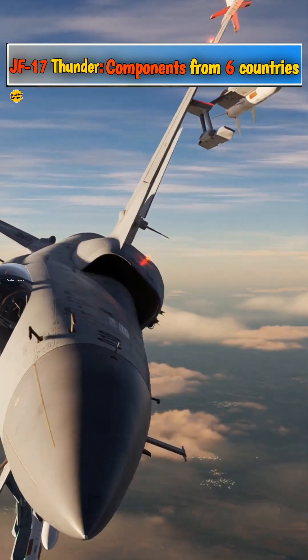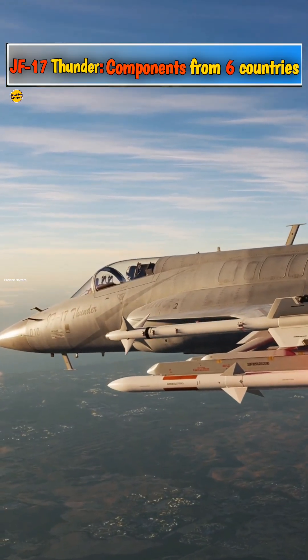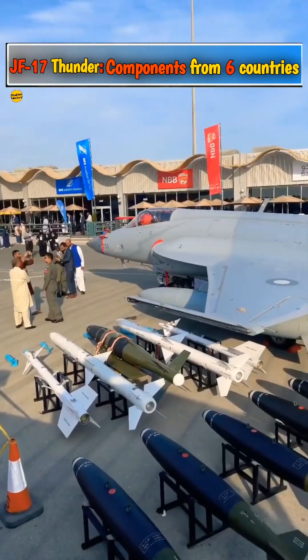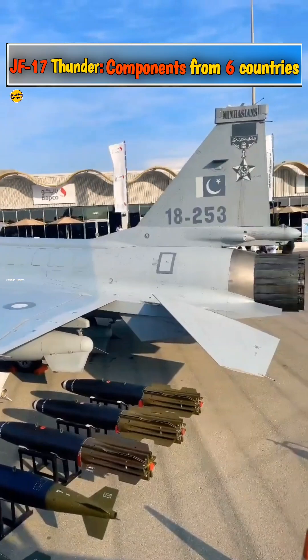The JF-17 Thunder is a lightweight fighter built by a joint venture between Pakistan Aeronautical Complex and China's Chengdu Aircraft Corporation. Here are components from six countries found in the JF-17 Thunder.